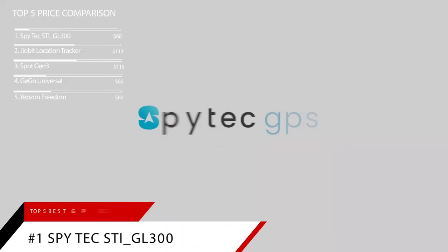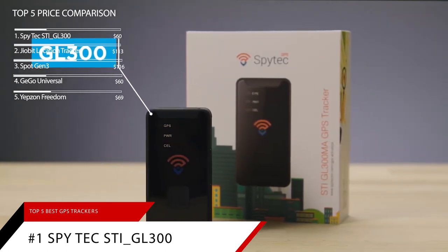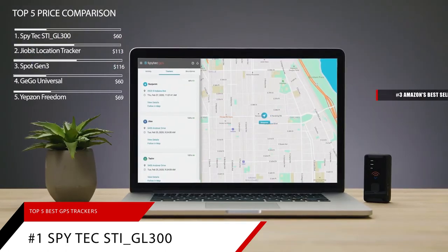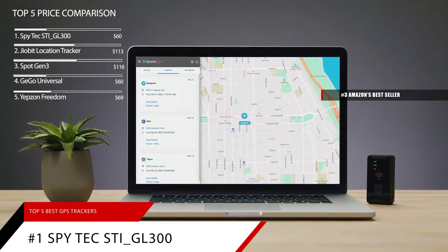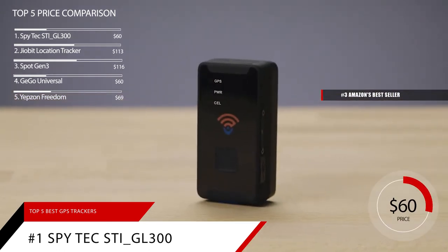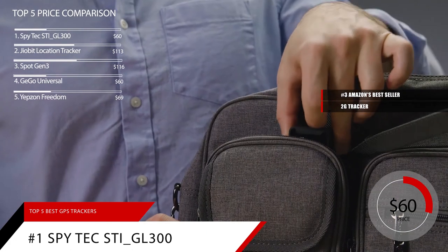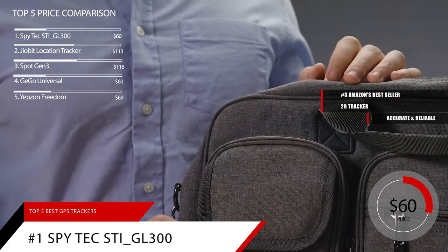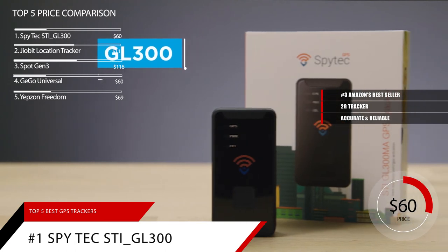Finally, at our number 1 spot is the SpyTech Mini Portable Real-Time GPS Tracker. This item is currently ranked number 3 on Amazon's bestseller in GPS trackers, and is priced at around $60. Although it's a 2G tracker, it's a tried and true tracker that has been around for a long time — it's accurate and reliable. Being a 2G tracker, we found it didn't always work in rural areas.